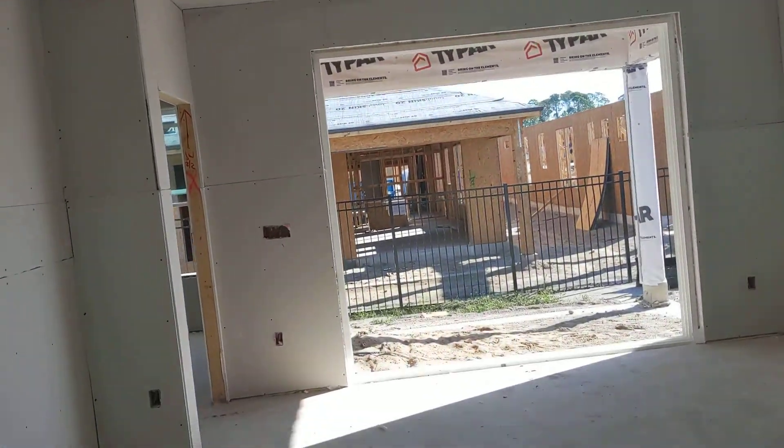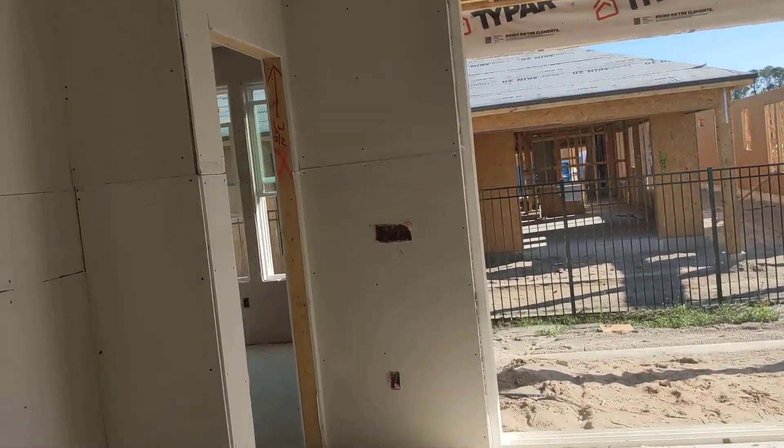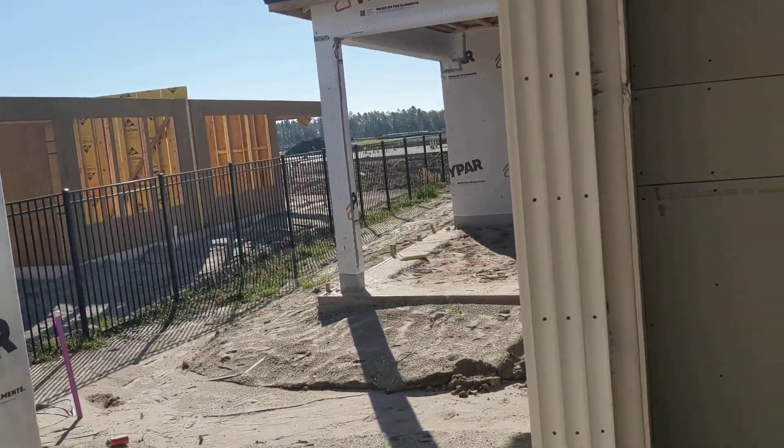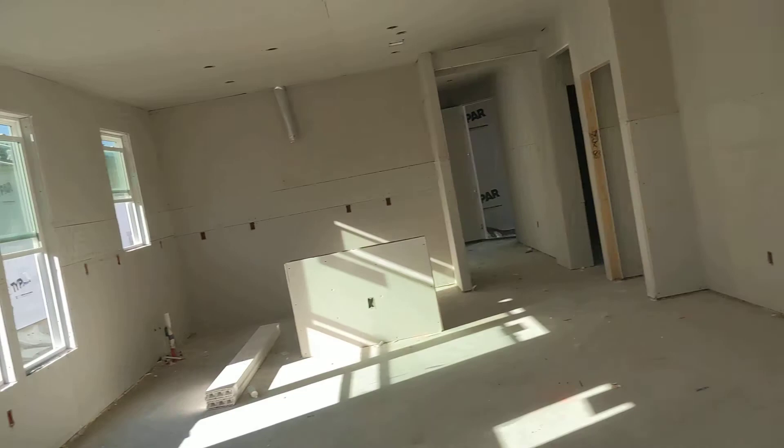So we got the correct panels for the slider. The panels that came were wrong, but we got the frame in. And that is the major item that is inspected — it gives us permission to go ahead and hang the sheetrock.